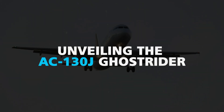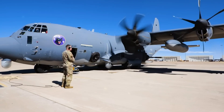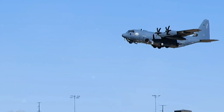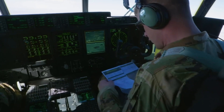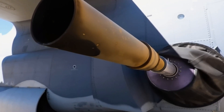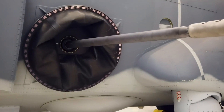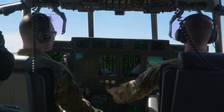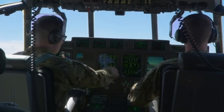Unveiling the AC-130J Ghost Rider. The AC-130J Ghost Rider serves as a striking symbol of the United States Air Force's firepower capabilities. Armed with a 105mm cannon and a 30mm gun, it showcases cutting-edge technology and precision strikes. The immense power of its armament is felt throughout the aircraft, making it a formidable force in successful operations.